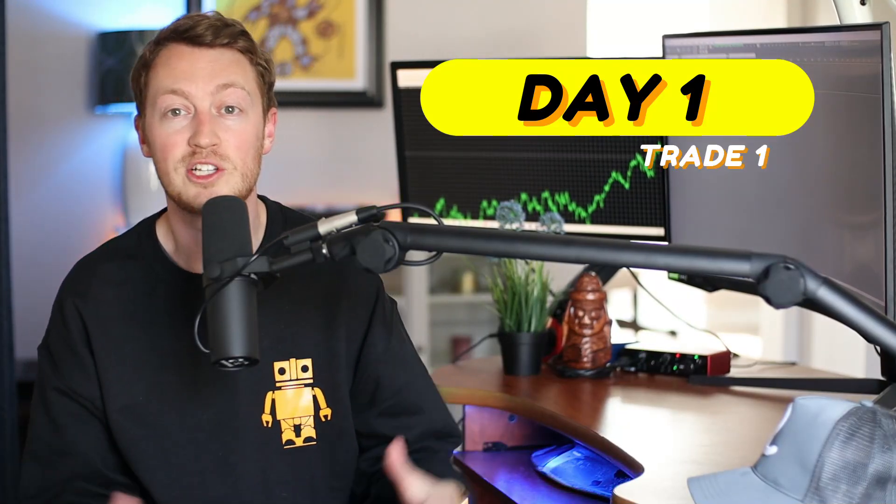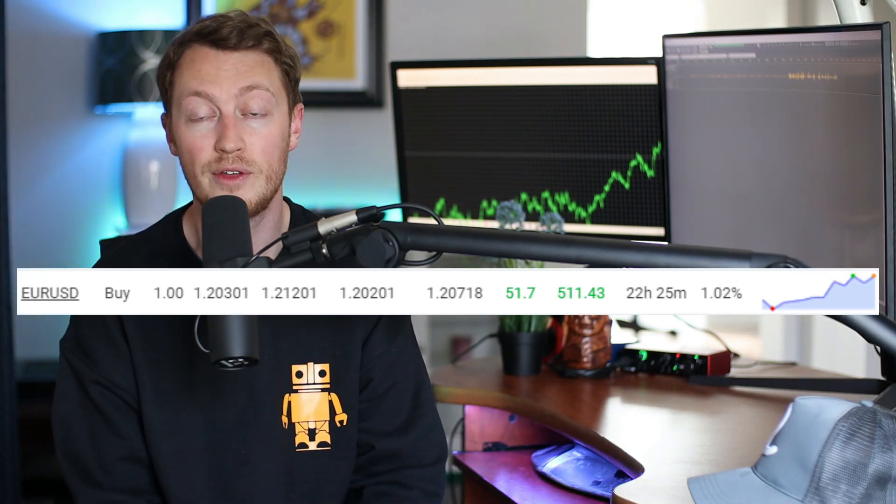I just got back from my hike. I had a little food, and then I closed a nice $516 win for the first trade of this experiment. So let me pop up the green screen and show you all about it.